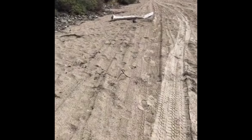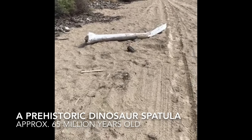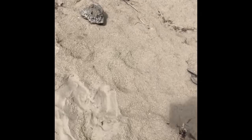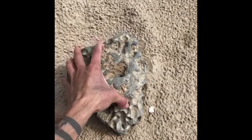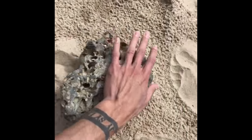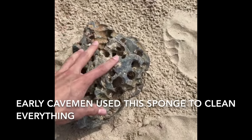One of the first spatulas ever used — this was a dinosaur spatula. This here is one of the early caveman sponges. This used to be a real life ocean sponge but it dried up over time; now it's hardened, fossilized. This is a real life fossil — great penetration holes.